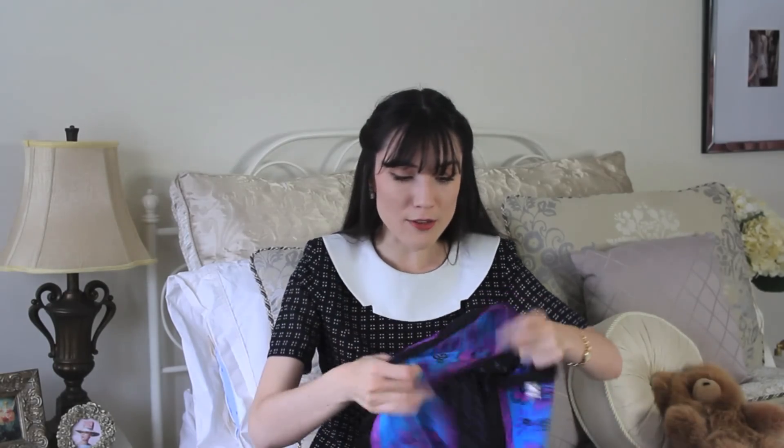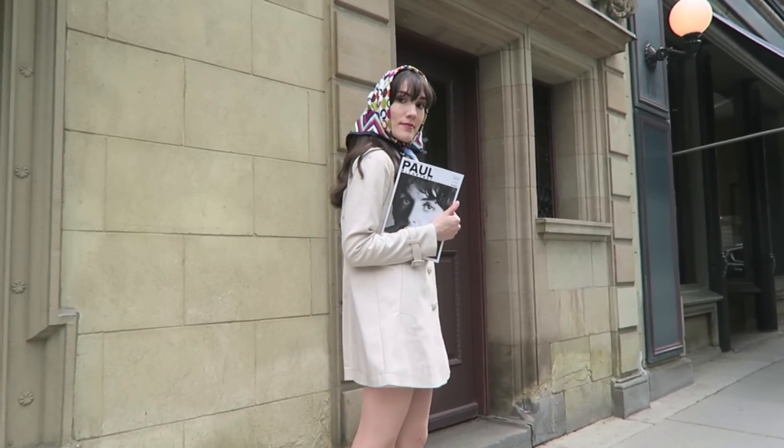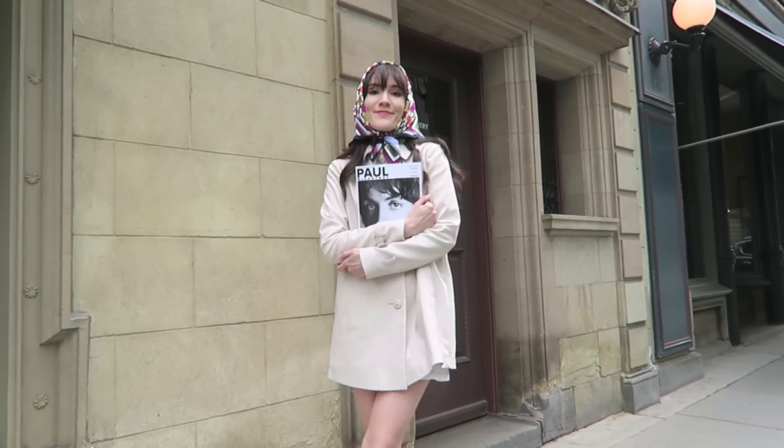The last thing I bought myself for my birthday is a vintage scarf — and this is a Mary Quant scarf from the 1960s, so of course I had to grab it. It does say it's a rain scarf, so I'll definitely be wearing it on my head tied up, which I've been doing frequently on my Instagram.